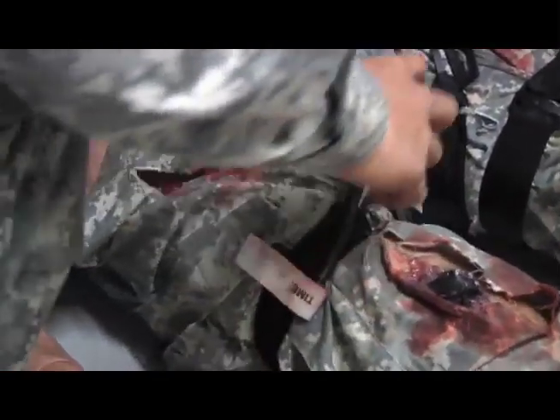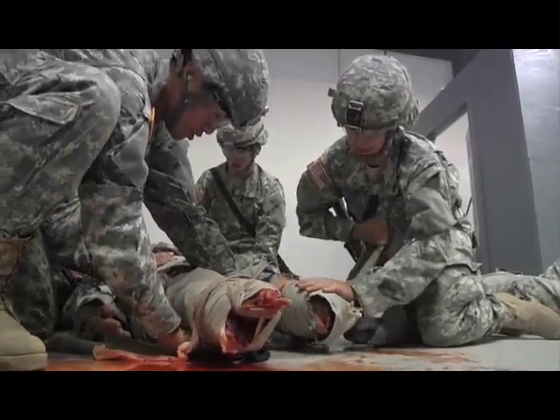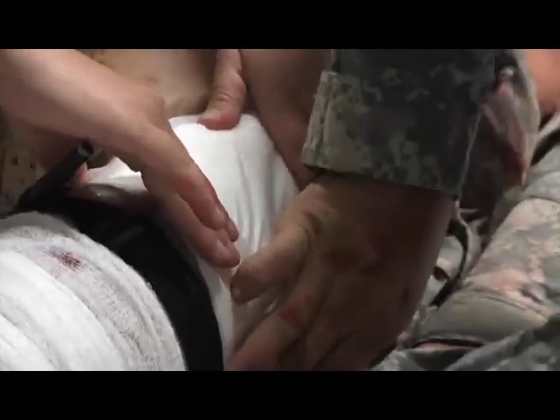The simulated casualty provides more realistic training since it will continue to bleed until the soldier performs all necessary tasks in the correct order. We don't turn off the blood or anything — we let it continue to bleed. And if they don't properly do it, then the patient bleeds out and we tell them that the patient just died. That's what a real soldier's going to do.